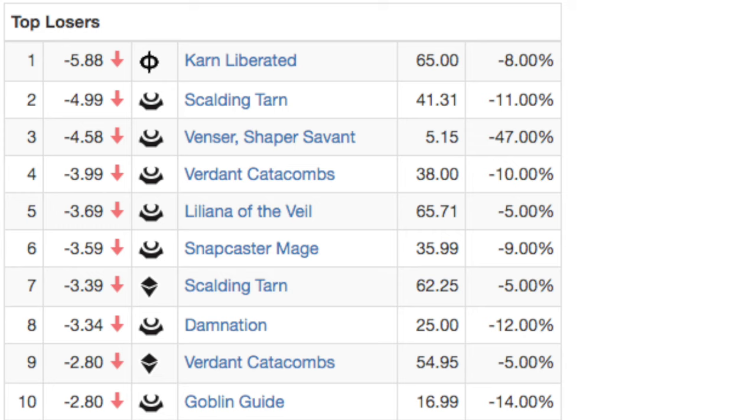Cards that have gone down significantly include Liliana of the Veil, Damnation, Goblin Guide, Blood Moon — which has started tanking very hard — and Lavinia. These cards were all $40 before the reprint and now they can't even hit $15; they might not even be $10. With so many people opening boxes, it will create an opportunity to buy these cards at their cheapest price point, which should be in about 60 days.